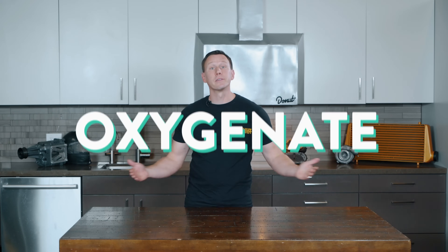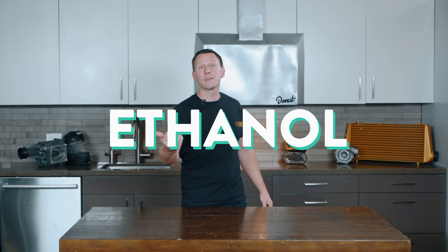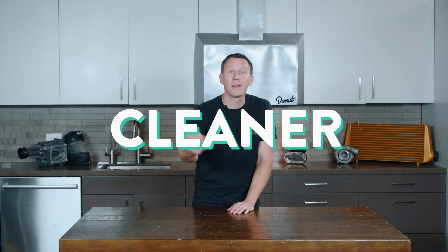Ethanol cuts a car's greenhouse gas emissions. The addition of ethanol to gasoline makes it an oxygenate, which satisfies the requirements of the Clean Air Act. So ethanol makes our current technology a little cleaner before the next thing takes off — whether that's fully electric, hydrogen, or something else. And then the internal combustion engine becomes, just like my happiness, a thing of the past.